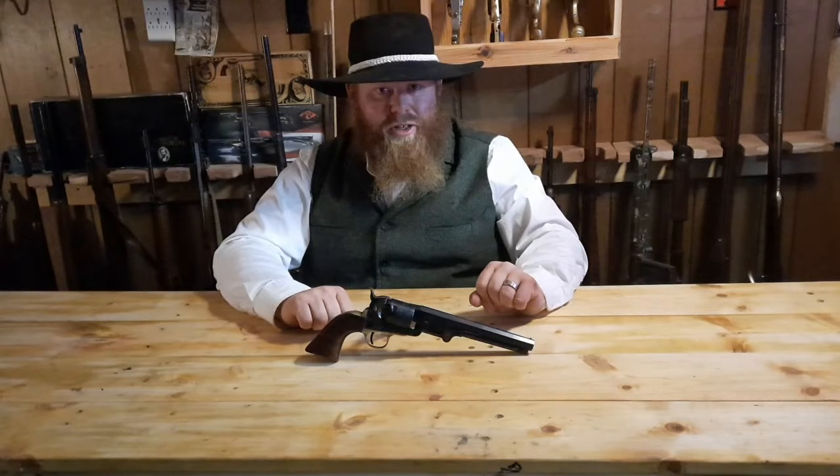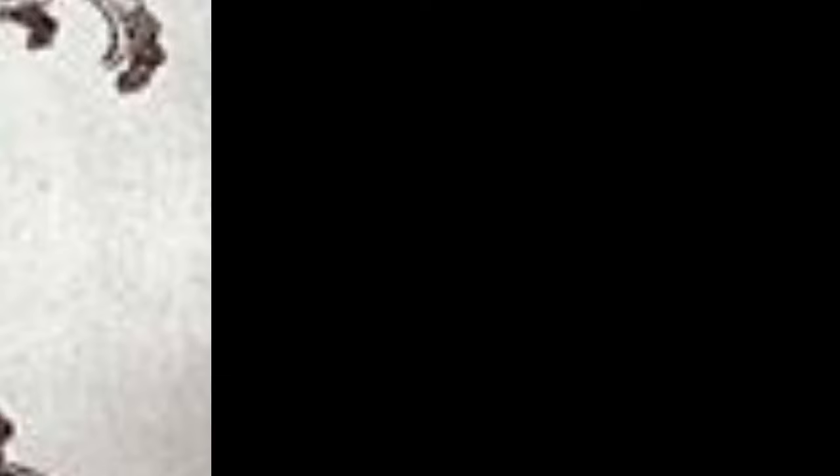The scroll scene on the cylinder was engraved by W.L. Ormsby of New York. This scene depicts the Battle of Campeche, lightly stamped and engaged May 16th, 1843. It tells the story of Commodore Moore of the Texas Navy and his defeat of the Mexican war fleet, which greatly outnumbered his own.